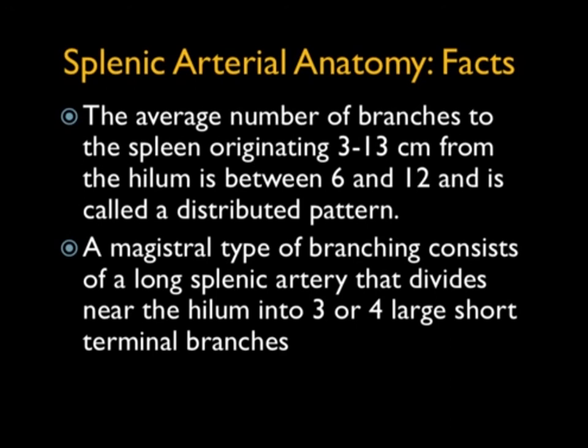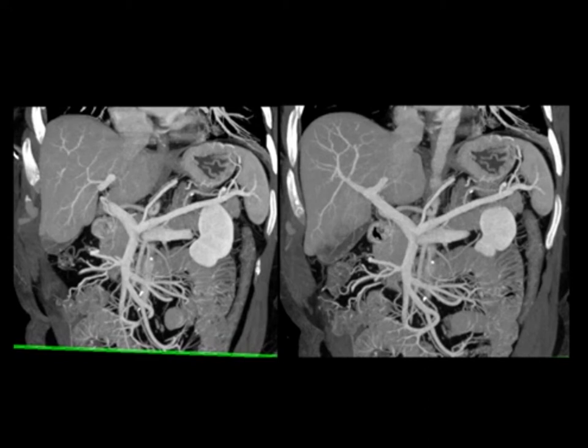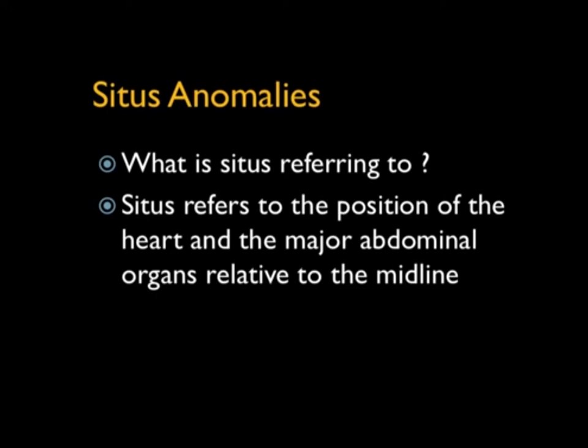Regarding arterial anatomy, there are several variations. The number of branches of the splenic artery originating up to 13 centimeters from the hilum is between 6 and 12 — that's a distributed pattern. A magistral-type pattern consists of a long splenic artery that divides near the hilum into three or four offshoots. The splenic artery comes off the celiac, very nicely shown. You can also see the splenic vein, portal vein, and SMV nicely. Good timing at 70 seconds works very nicely to show the spleen.